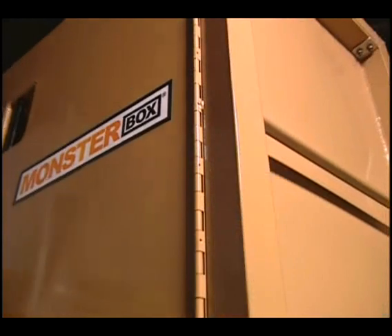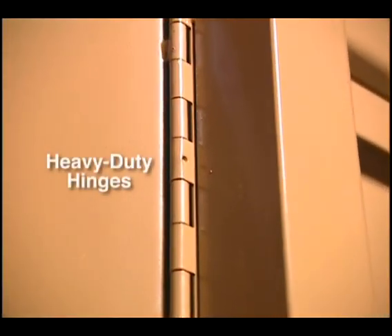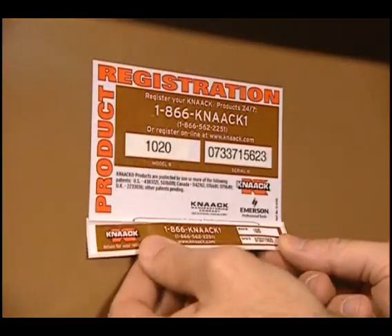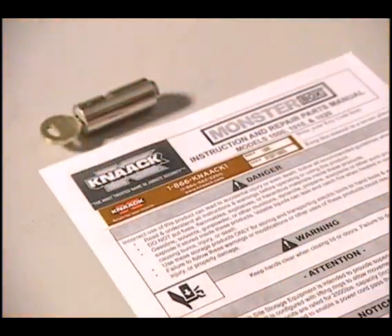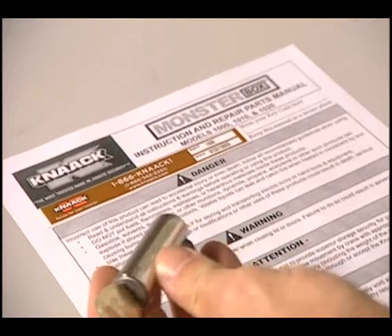Each Monster Box also features heavy-duty hinges designed to stand up to any amount of prying. For even more protection, you can register your Monster Box with Kinect to ensure that additional keys are provided only to authorized personnel.